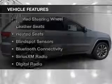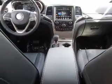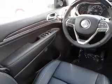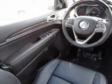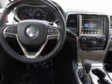The features include a power sunroof, internet connectivity, heated steering wheel, leather seats, heated seats, blind spot sensors, Bluetooth connectivity, Sirius XM satellite radio, digital radio, and digital audio input.